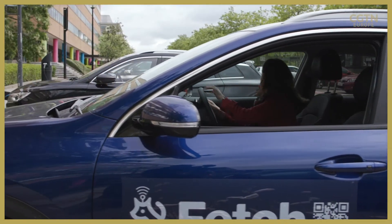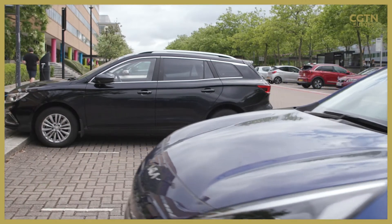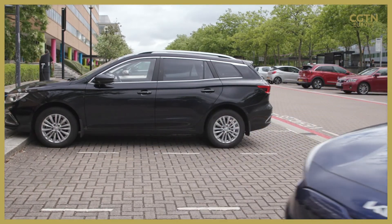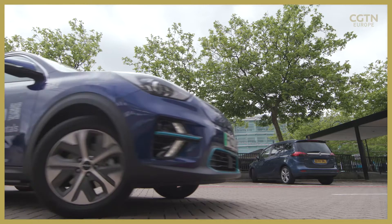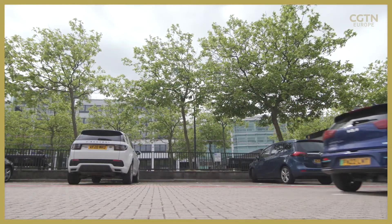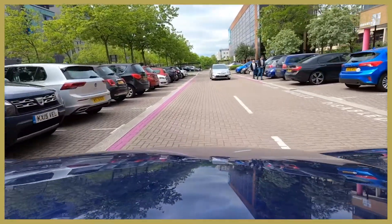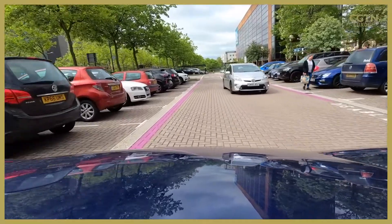There are many parallel efforts to develop driverless cars, including by big companies like Uber, Tesla and Google. But they suffered a setback when a pedestrian was killed during a road test in the US four years ago. A recent poll also showed 70% of the British public wouldn't trust driverless cars.